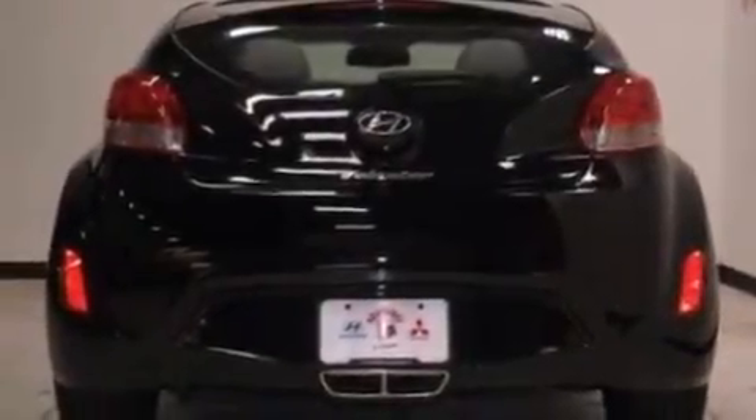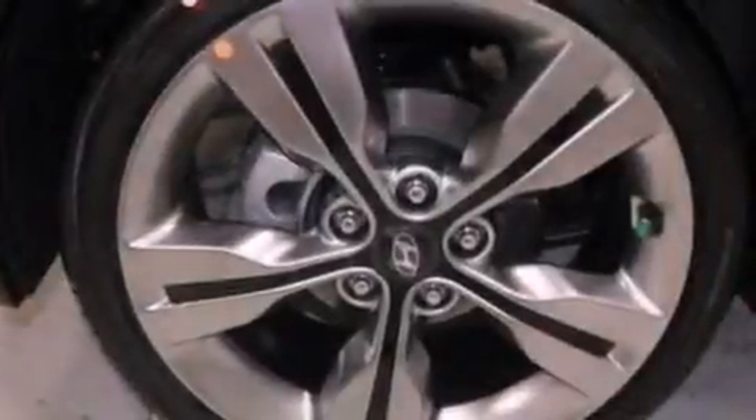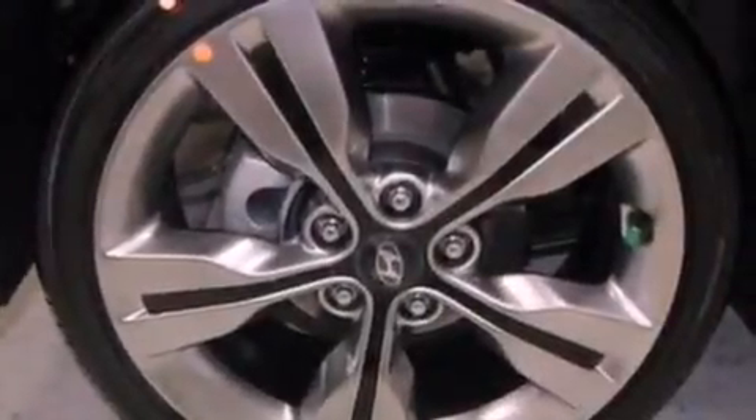The following features are also included: cruise control, heated side view mirrors, a keyless entry system, and performance tires.